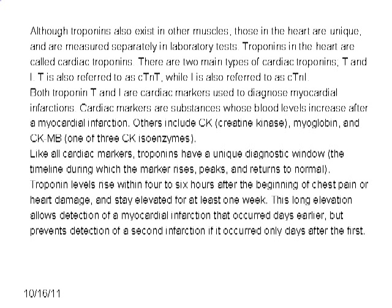Cardiac markers are substances whose blood levels increase after an MI. Others include creatine kinase myoglobin and creatine kinase muscle branch. Like all cardiac markers, troponins have a unique diagnostic window — the timeline during which the marker rises, peaks, and returns to normal.